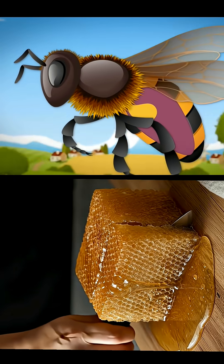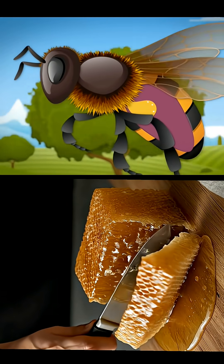On the way back to the hive, digestive enzymes are already working to turn that nectar into sweet gold.